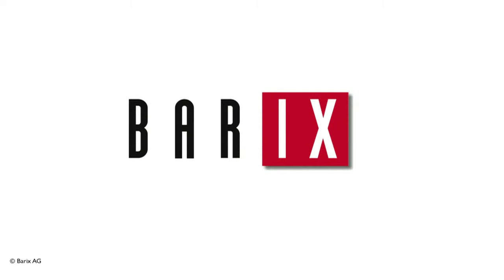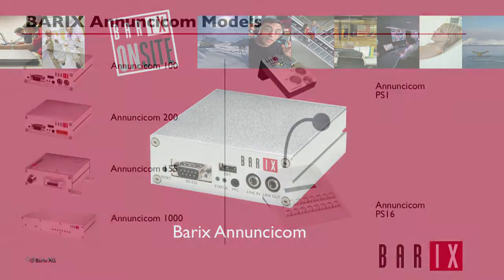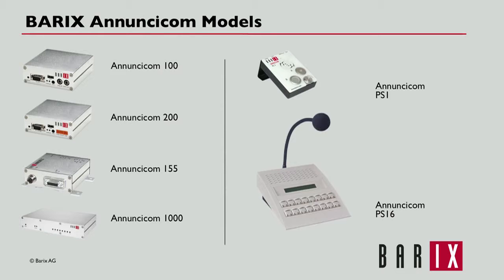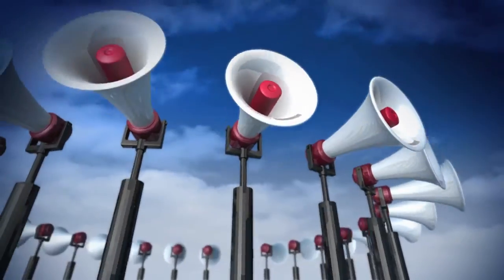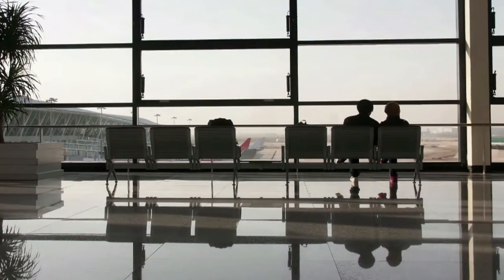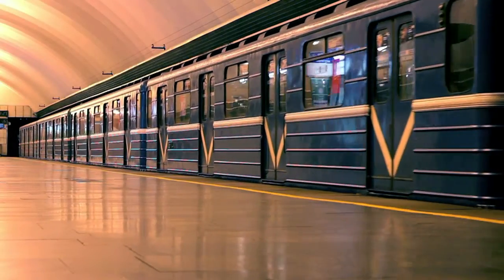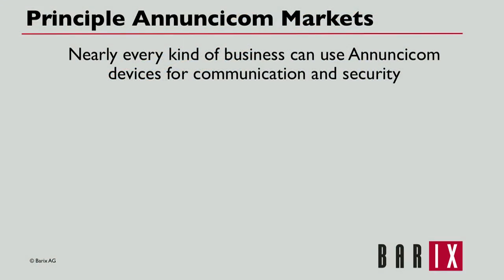Barix Anuncicom devices are IP intercom devices used for bi-directional transmission of high quality audio, contact closures, and serial data over IP networks. They are embedded, reliable, IP-enabled audio devices used in applications such as paging systems, intercom systems, general IP audio distribution, and stored audio or message player applications. Anuncicom devices allow real-time communication with individual or multiple locations using pre-existing IP infrastructure.